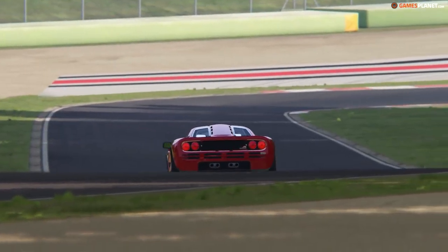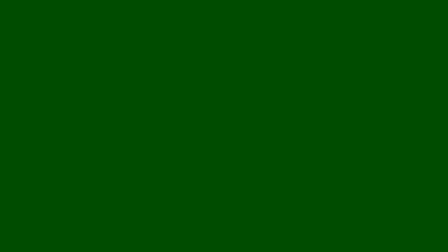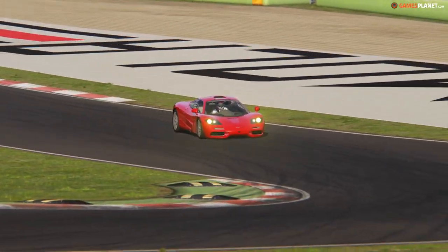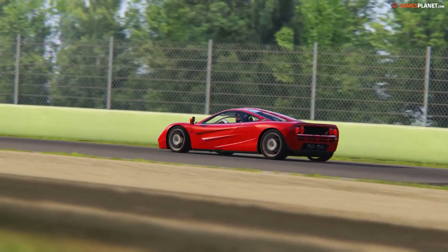It develops 627 horsepower, 617 Nm of torque, and a top speed between 380 and 390 km/h. The 0-100 km/h is done in 3 seconds. In short, a real hypercar as we love.